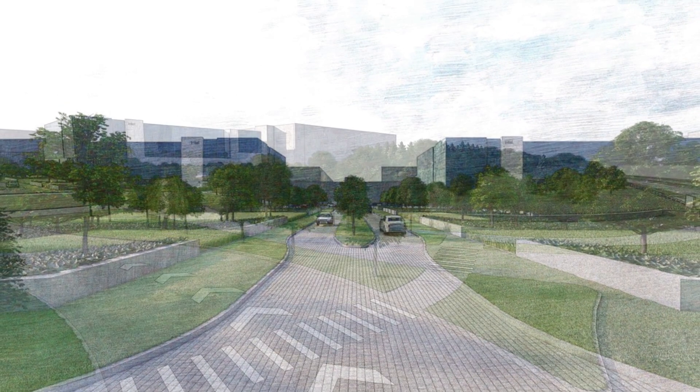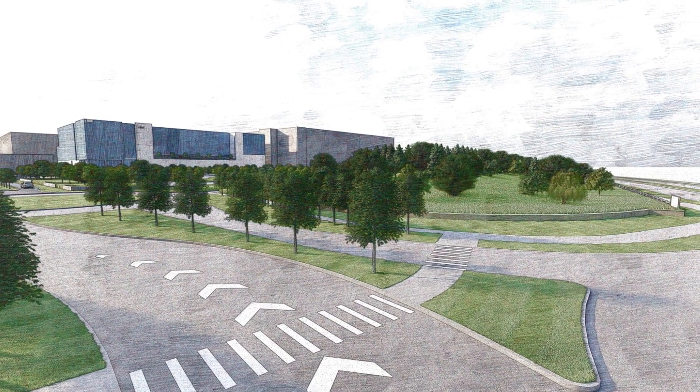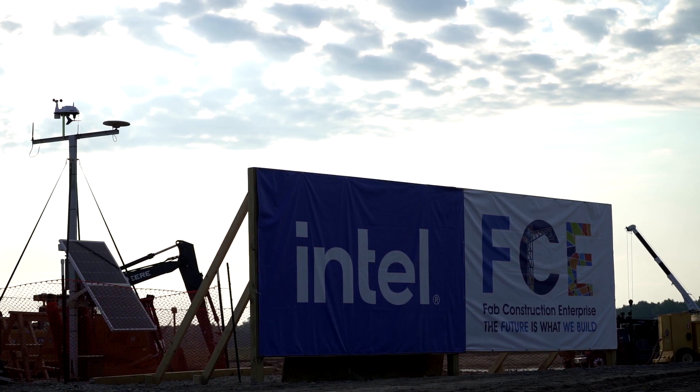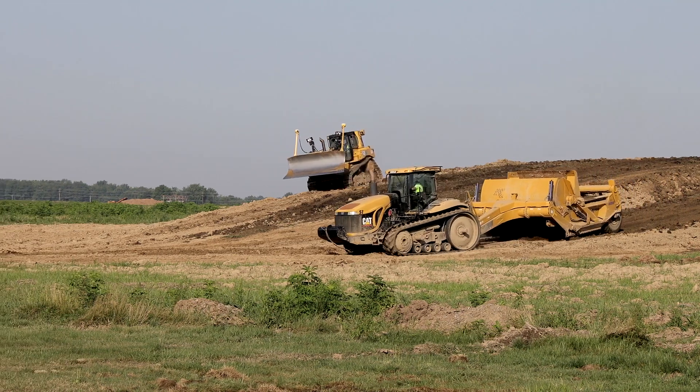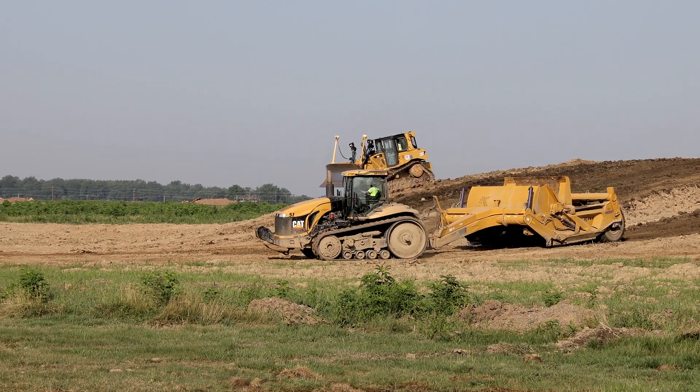We'll share new renderings from Intel showing what its facilities will look like from the road, and we hear from Ohio EPA about where things stand with Intel's permitting process in this episode of New Albany Connects.